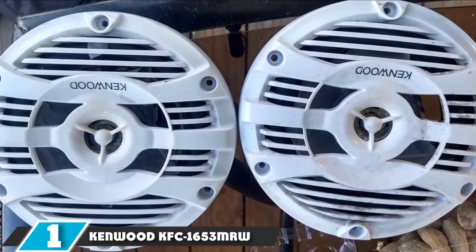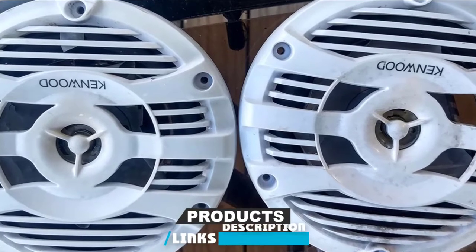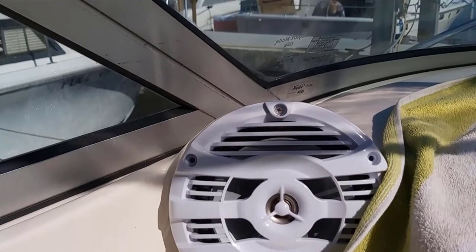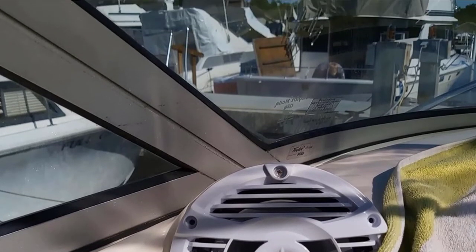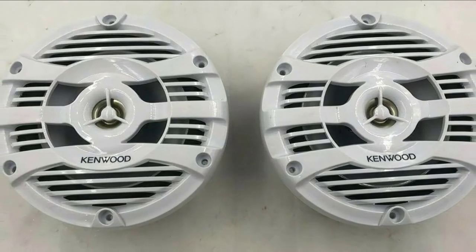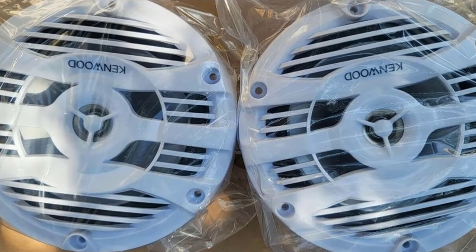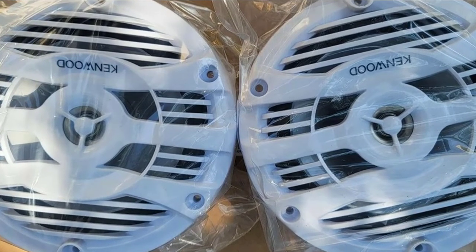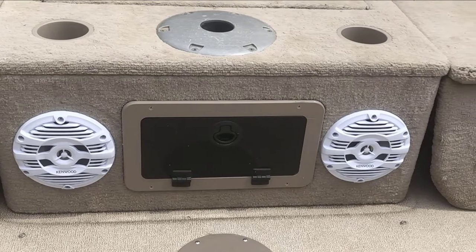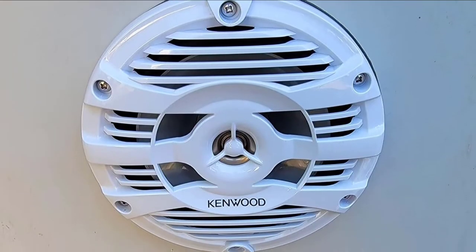At the first position of our list, we have the Kenwood KFC-1653 MRW 6.5 two-way marine speakers. Kenwood is a legacy speaker maker that makes a range of speakers for different applications. Kenwood has been around for a very long time, and you could say they know a thing or two about sound. The KFC-1653 MRW are some of the best 6.5 marine speakers that Kenwood has to offer. These speakers are designed to bring power and precision to your boat's sound system, thanks to their incredible sound powered by 6.5-inch water-resistant cone woofers coupled with durable rubber surround and 1-inch balanced dome tweeters built into the grills.